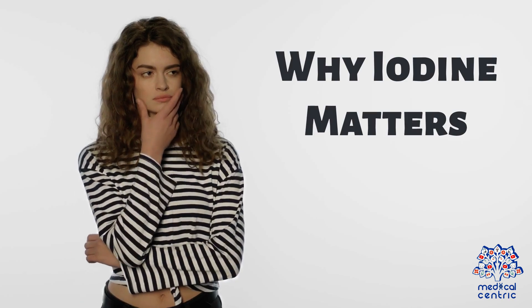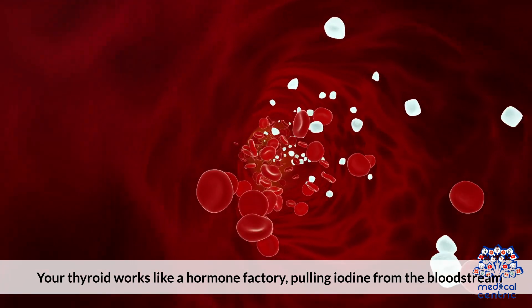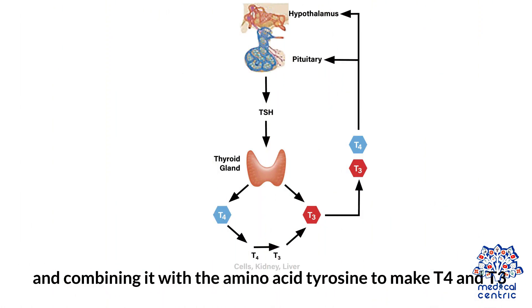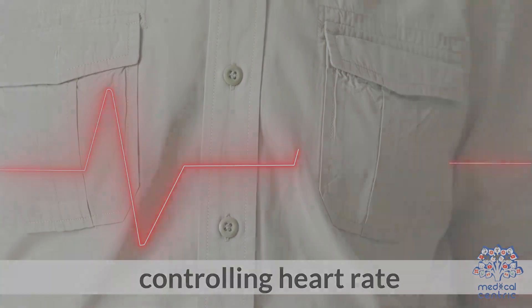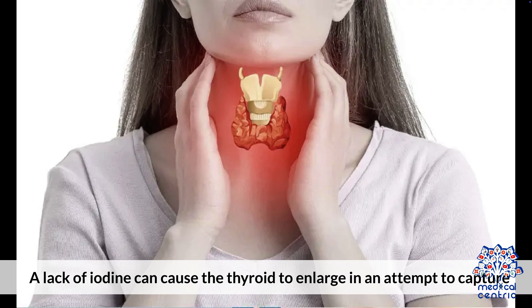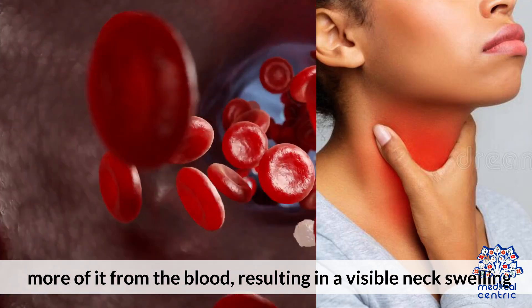Why iodine matters for thyroid health: your thyroid works like a hormone factory, pulling iodine from the bloodstream and combining it with the amino acid tyrosine to make T4 and T3. These hormones influence almost every cell in the body, controlling heart rate, body temperature, and how quickly you burn calories. A lack of iodine can cause the thyroid to enlarge in an attempt to capture more of it from the blood, resulting in a visible neck swelling.